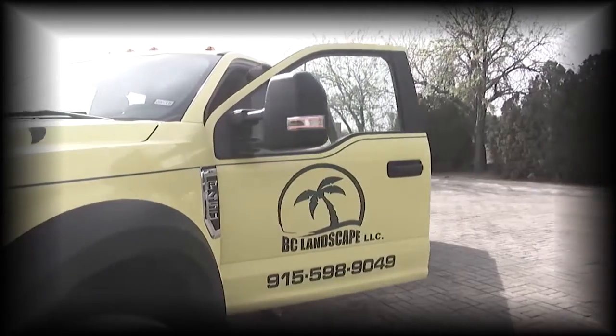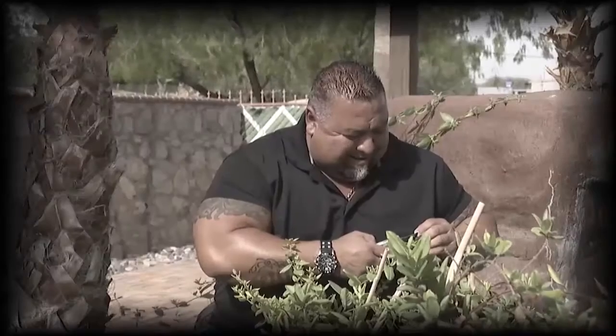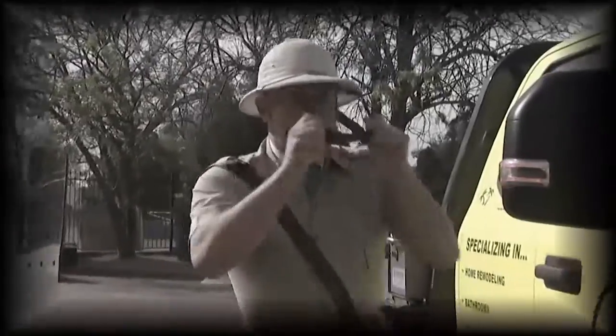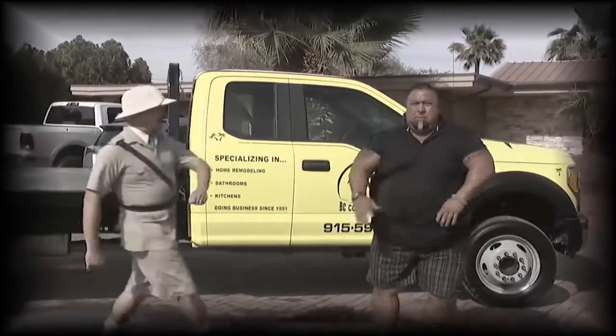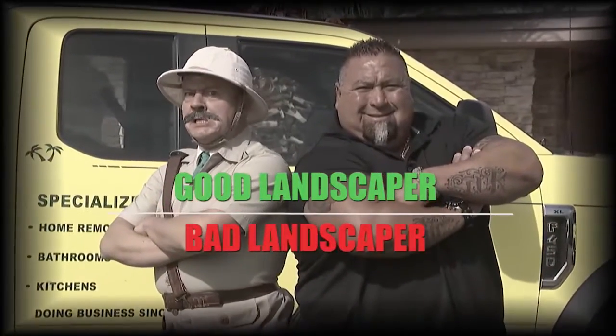Meet Rob Castro, the good landscaper, owner of BC Pro Landscape Contractors. He may look tough, but his attention to detail and love of plants can transform any yard. Meet Nigel Pendleton, the bad landscaper. He's one angry Brit who means business. Together, they form a super landscaping team — Good Landscaper, Bad Landscaper.